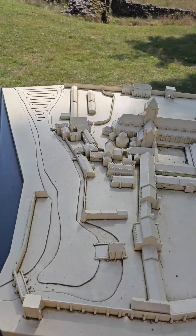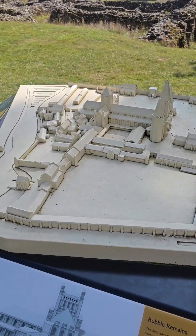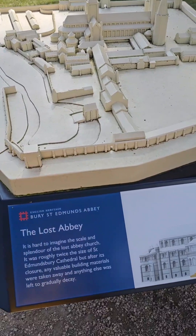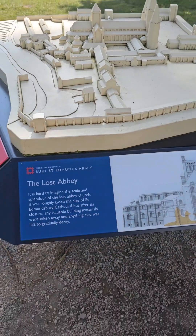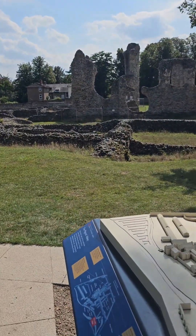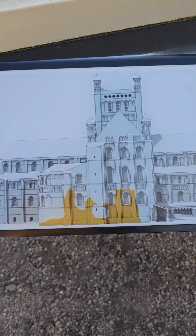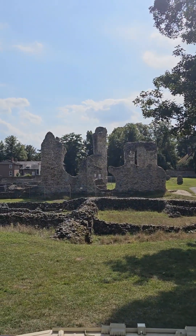Here's a model of what they think it used to look like. It says down here: 'The Lost Abbey - it is hard to imagine the scale and splendour of the lost abbey church. It was roughly twice the size of St Edmund's Bury Cathedral, but after its closure any valuable building materials were taken away and everything else was left to gradually decay.' So that bit right over here - a little bit in yellow - is the lost abbey right there.